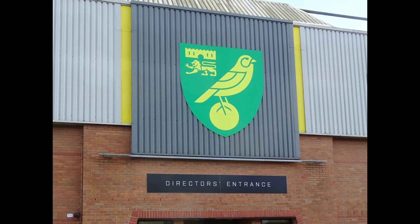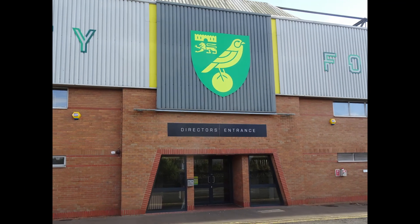From the old to the new — that's the story of Carrow Road. Thanks very much for watching.